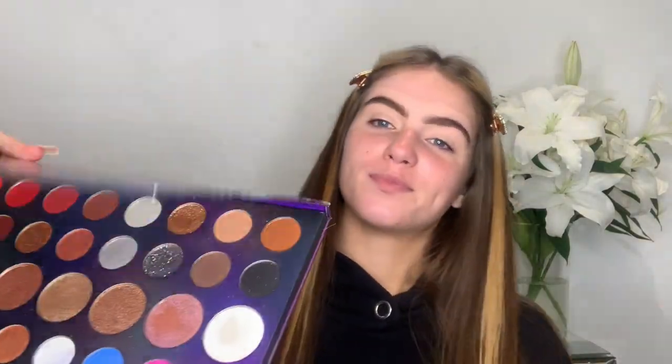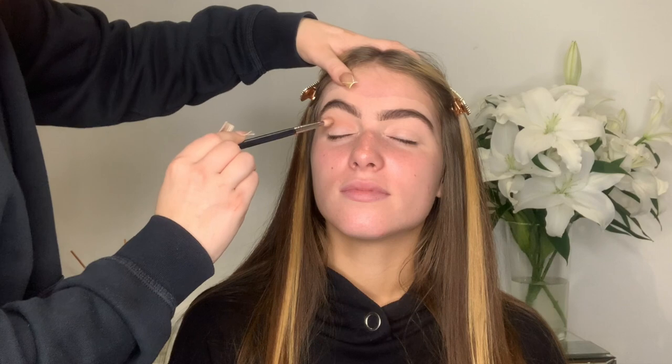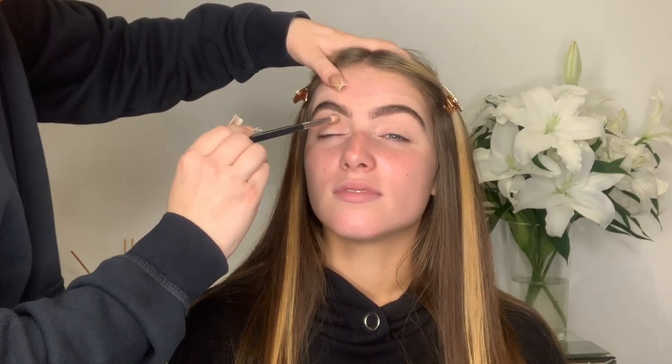I'm going in with the Morphe 39L Hit the Light palette, just using these three shades here. I said this was not going to be a makeup tutorial and it's actually not — I feel like I've done your makeup the most in my life.